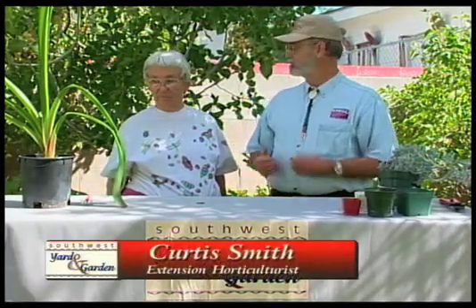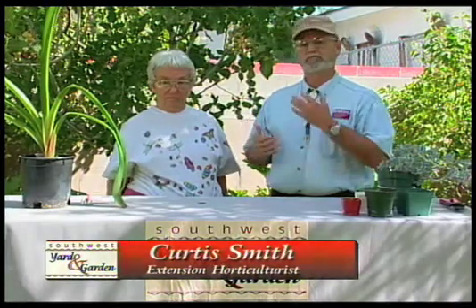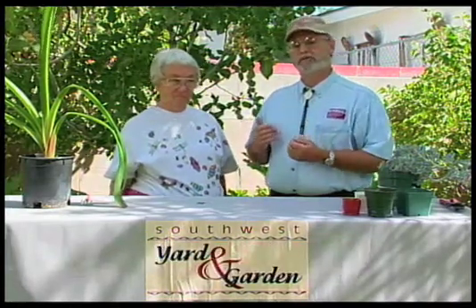Welcome back. I'm here with Judy Nichol, Albuquerque Master Gardener. She has found something we'd like to show you. It's a problem we're having throughout New Mexico, a problem that's injuring our ash trees.